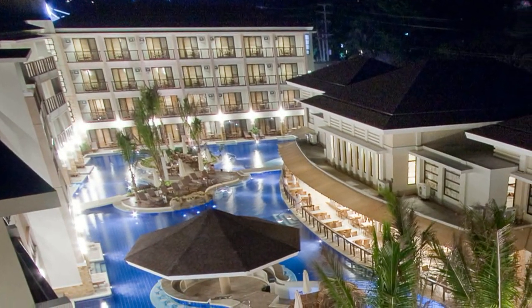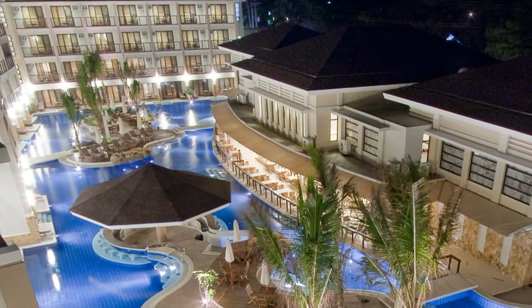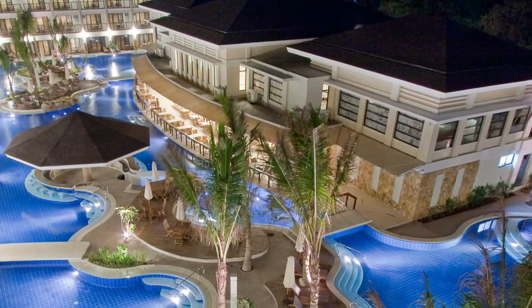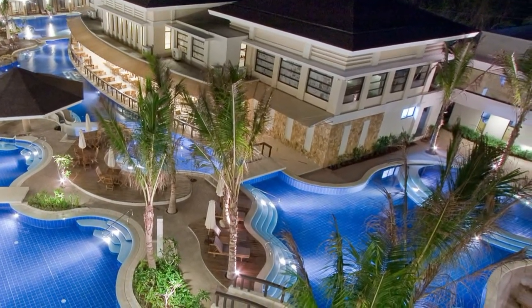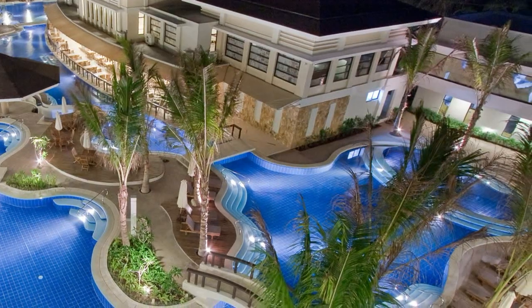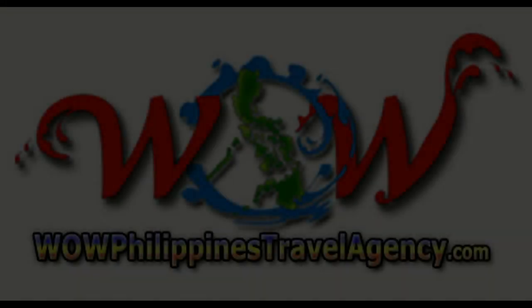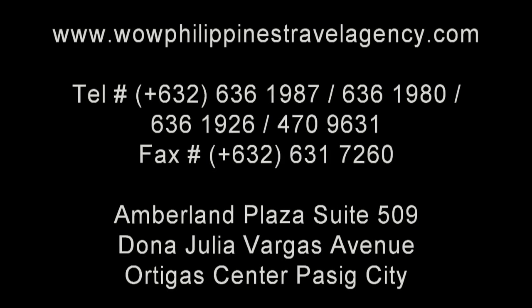If you're looking for a resort on Boracay located in Station 2 where all the action is, we highly recommend the Regency Lagoon. After all, you know the Regency name — they've been around on the island for many years, and the name is synonymous with five-star quality. WildPhilippinesTravelAgency.com: the name you know with the service you can trust. We're one of the most respected and trusted names in Philippines travel, offering the most complete packages at the best prices, guaranteed.